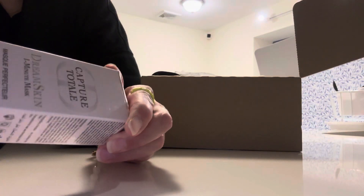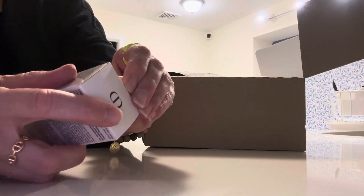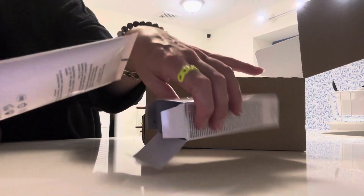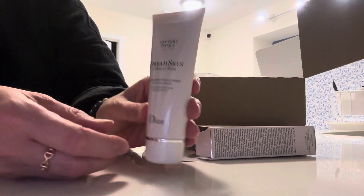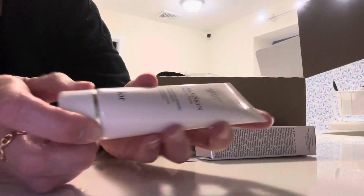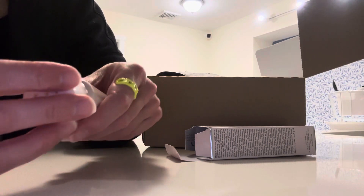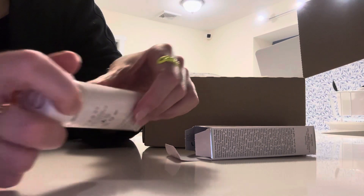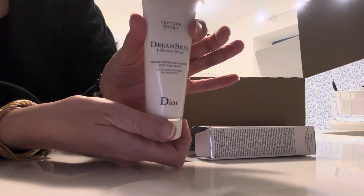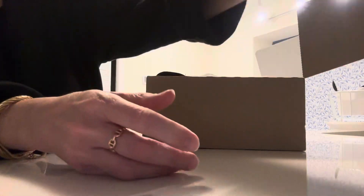Let's take a look at what it looks like. Oh, it's sealed. So this is the tube — youth perfecting mask, new skin effect. Well, who doesn't want new skin? I will give this a shot and see if it's worth the $80.